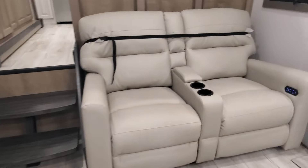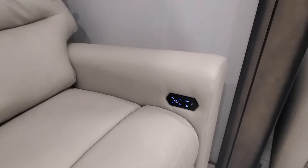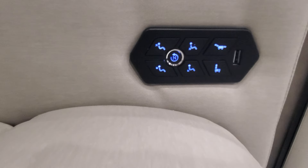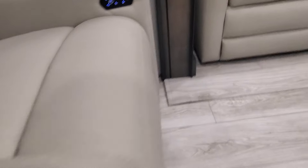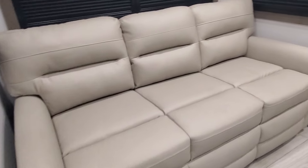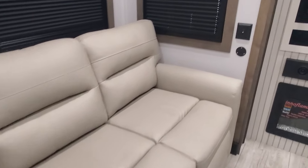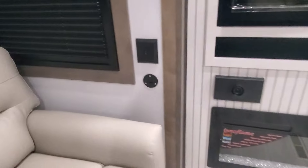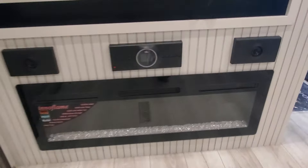We have our power recliners — pick your setting. USB ports, a nice little spot to lose the remote controls, cup holders. We also have a tri-fold sleeper sofa, additional LED lighting for the slide-out, and an electric fireplace.